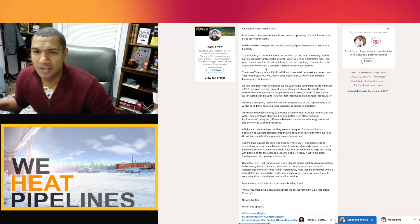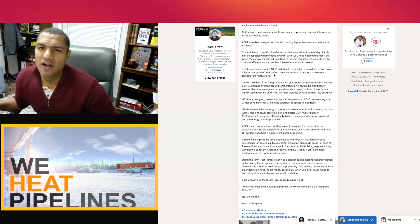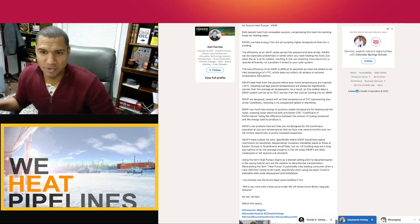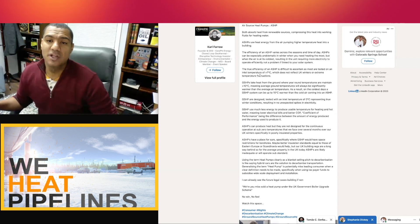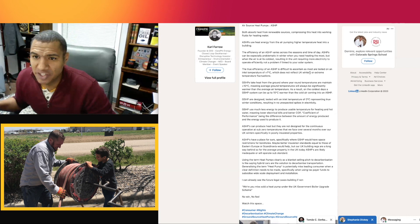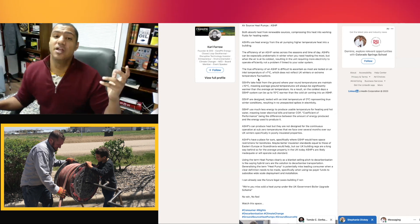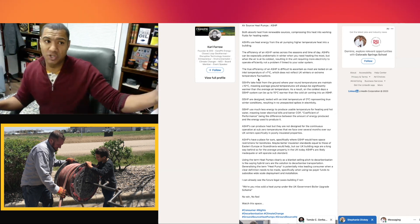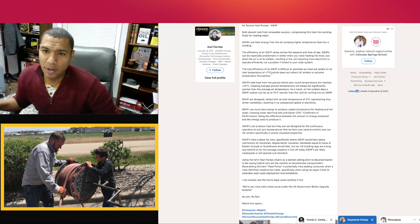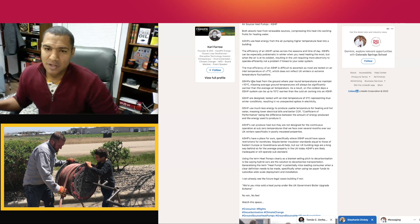'Not a problem if linked to your solar system. The true efficiency of an air source heat pump is difficult to ascertain, as most are tested at an inlet temperature — the ambient air they're pulling from outside — of above 7 degrees Celsius, which does not reflect UK winters or extreme temperature fluctuations.' Remember, in the article they were dealing with minus 10. The manufacturer claimed it should work to minus 25, but Farrow is saying these units are only tested above 7 degrees.